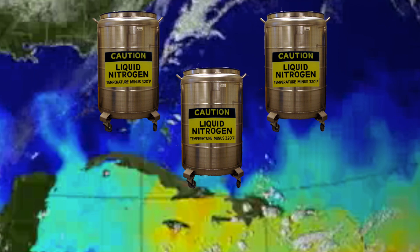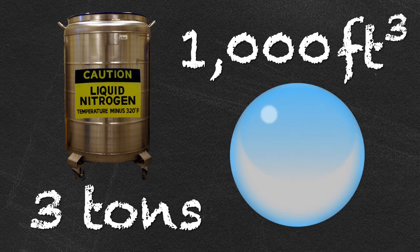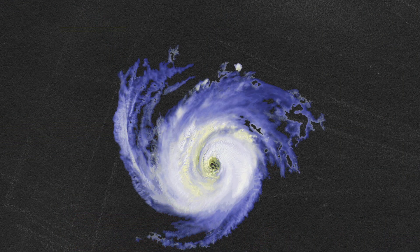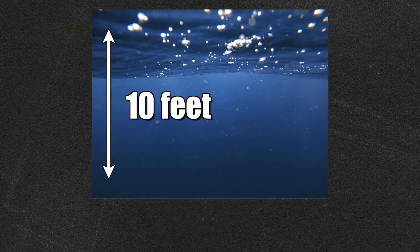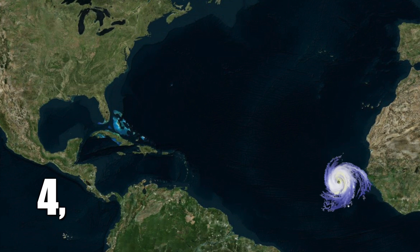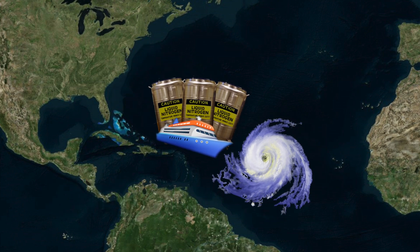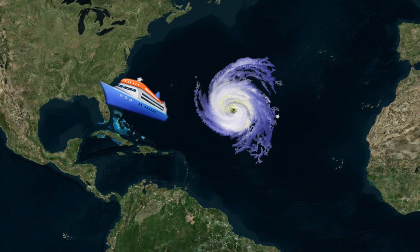It's going to take a lot of liquid nitrogen to do that. It takes roughly three tons of liquid nitrogen to instantly turn a solid 1,000 cubic foot block of water into ice. The eye of a hurricane is between 20 and 40 miles wide — let's call it 30 miles for simplicity's sake — and we'll assume we're cooling off the top 10 feet of water. That's more than 1.5 million cubic feet of water, meaning we need more than 4,750 tons of liquid nitrogen in just the right spot to freeze the water in front of a hurricane's path. And it's all for naught if the hurricane takes a different course. Oops!